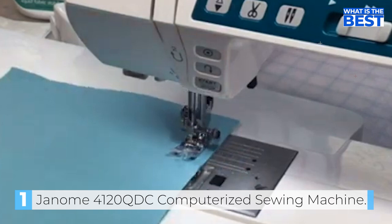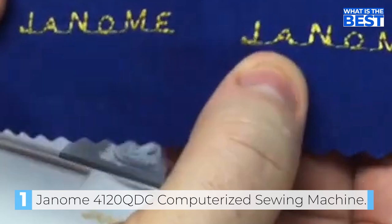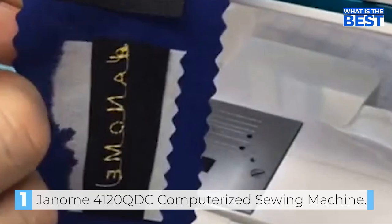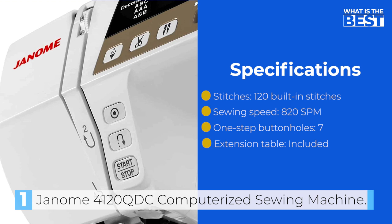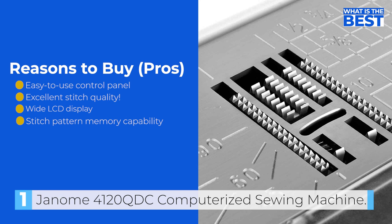We were really impressed with the auto-declutch bobbin window, American, European and Cyrillic alphabet fonts, and the seven one-step buttonholes. All in all, this machine is amazing and available at a suitable price. If you're looking for a dependable, all-around sewing machine suitable for beginners to advanced-level sewers, the Janome 4120QDC is definitely the machine for you. It has a suitable number of stitches and powerful features to get you ready for any serious sewing task.